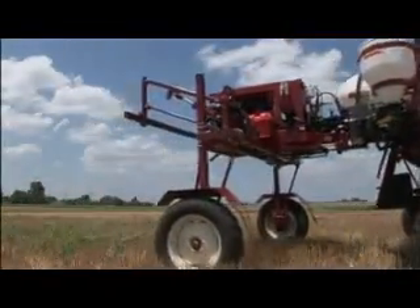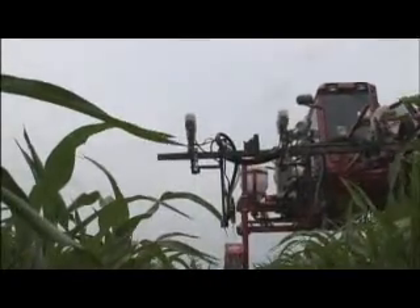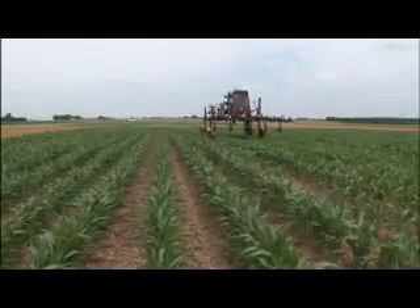We can take an applicator, drive out in the field, have the sensor look at the crop, make a determination of what the plant actually needs in fertilizer, and then apply only that amount. This is precision agriculture at its best.